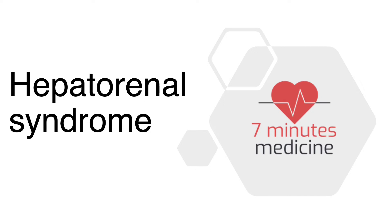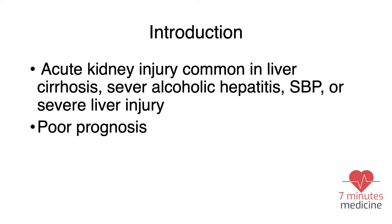Welcome to another episode of Seven Minutes Medicine. Today we're going to talk about hepatorenal syndrome. Hepatorenal syndrome, or HRS, is acute kidney injury that can happen in liver cirrhosis. It can also happen in severe alcoholic hepatitis even without cirrhosis, spontaneous bacterial peritonitis, or even severe liver injury, and it has a very poor prognosis.